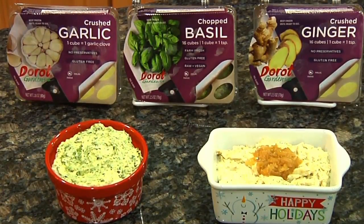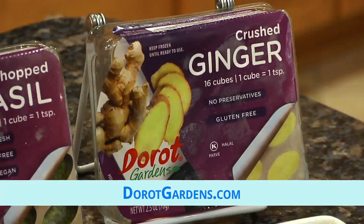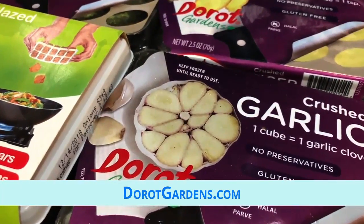Derote Gardens brings you pre-portioned fresh garlic and herbs. They pick it at the peak of freshness, then flash freeze the product into convenient trays within 90 minutes of harvest. You can have fresh garlic, onions, basil, ginger, and other herbs year-round with the simple pop of the tray.